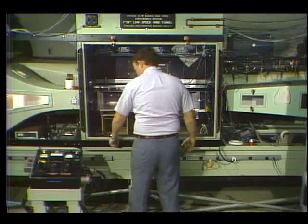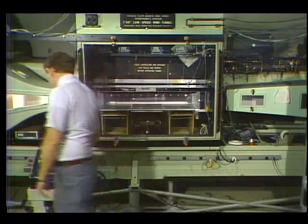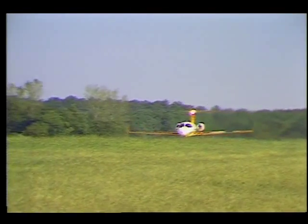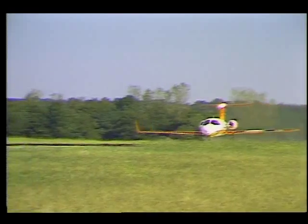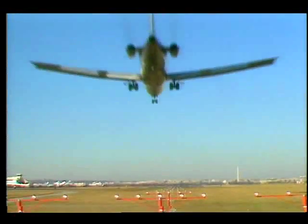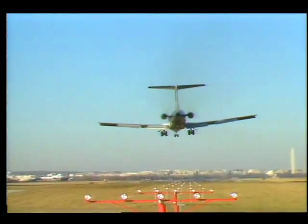Test samples of the riblet film have been flown by Boeing Aircraft Company and aboard a NASA Lear jet to confirm its efficiency. According to Ben Andrews, the reduction of skin friction by riblets is on the order of 6 to 8 percent, and that translates directly into savings for the airline industry.